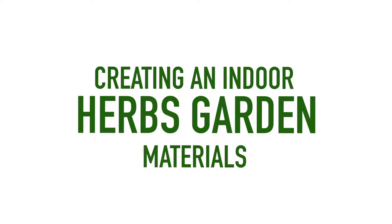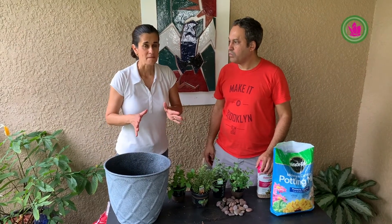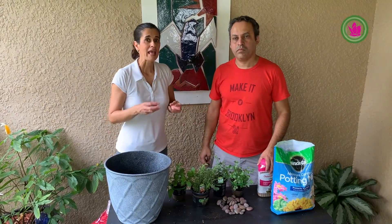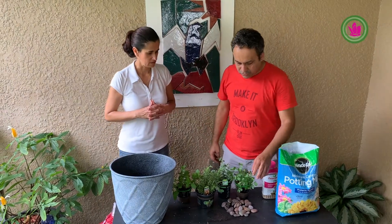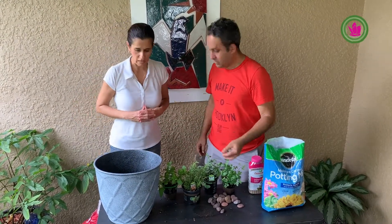Now guys, the next step is to put all these herbs together in a pot. Now is the material phase. I asked Fabiano to tell us what materials we need to put together this beautiful vase with herbs that is going to boost your immune system. I encourage you, if you have time, to follow along and put together all these materials in the next steps — we can do this together.